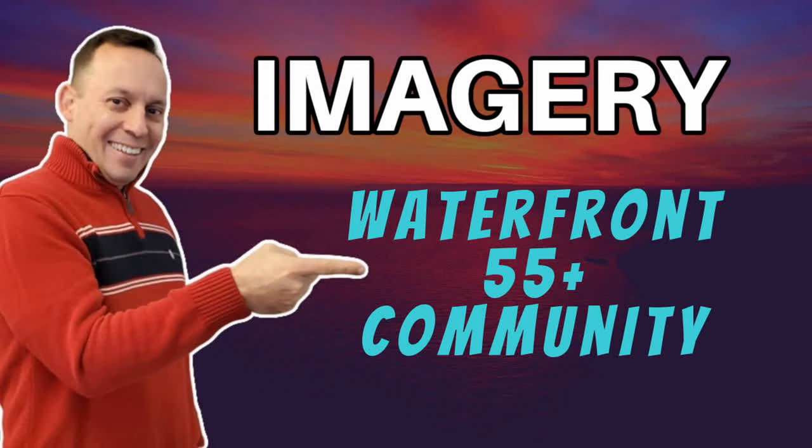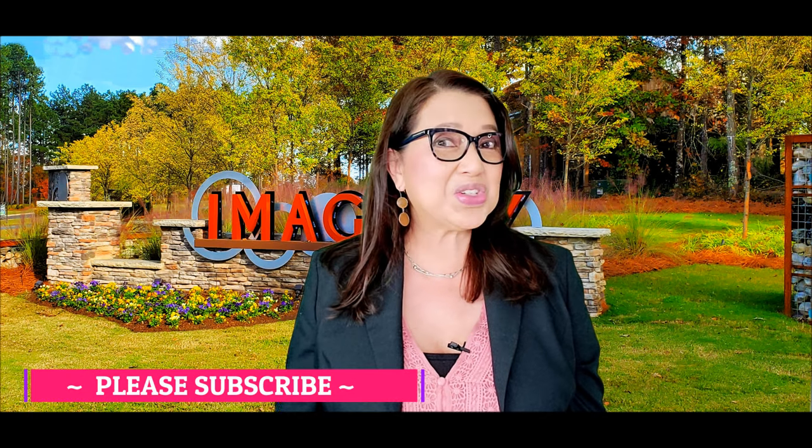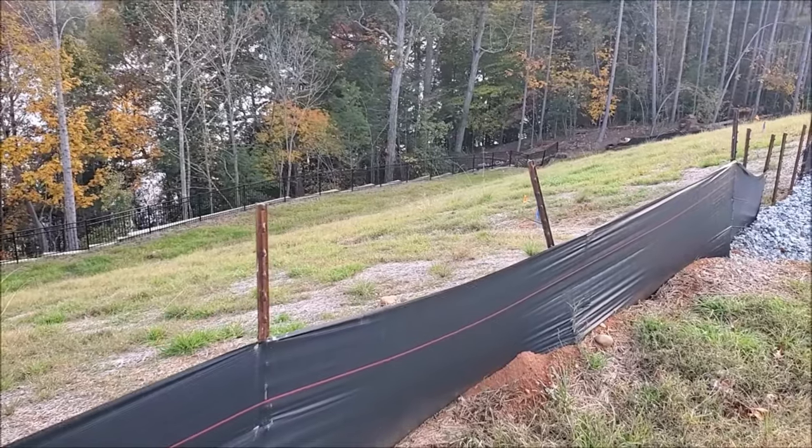Imagery is a waterfront 55 plus community in Mount Holly, near Uptown Charlotte. My husband Albert Alvarez did a video last year about Imagery, and so many things have happened in one year. There is no other 55 plus or active adult community in the entire Charlotte area that offers these amazing amenities. My next video will show you the new phase in Imagery, including home sites for waterfront and non-waterfront — so make sure you watch till the end.